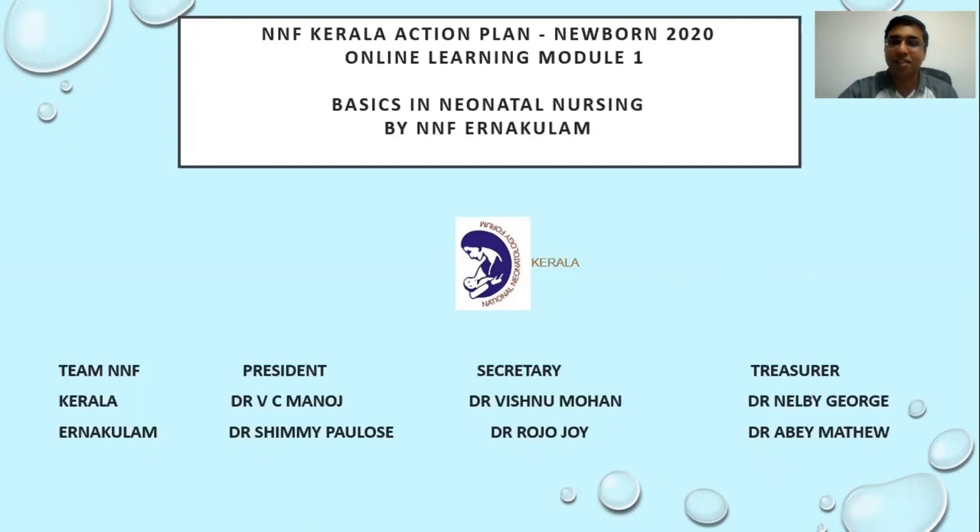Hello friends, respected seniors and colleagues in the nursing profession. Welcome to NNF Kerala Action Plan Newborn 2020 Online Learning Module 1 for Nurses Practicing in Care of Newborn. I would like to express my gratitude to the organizers of Kerala NNF and Ernakulam branch for their help and support for this module.